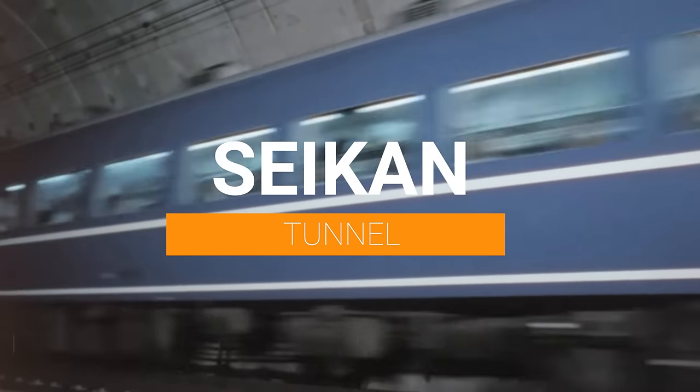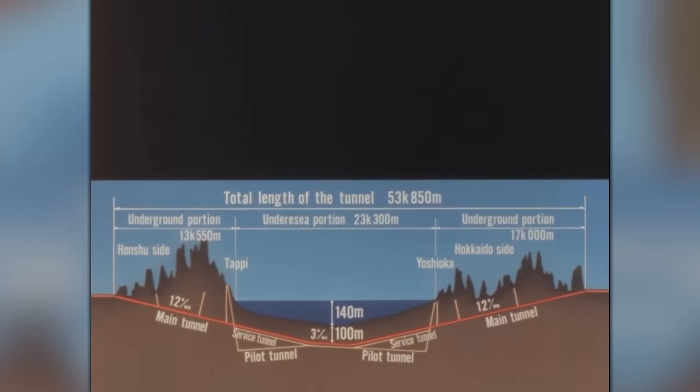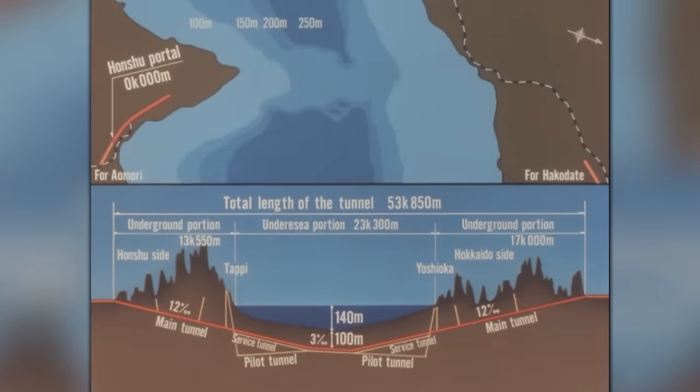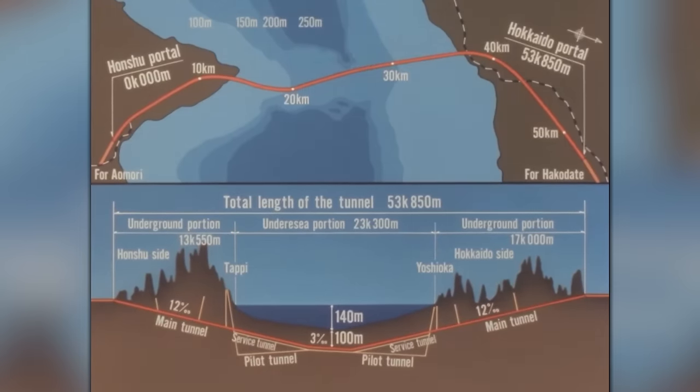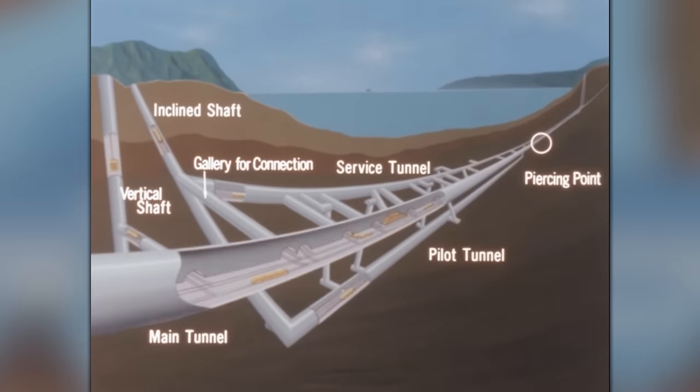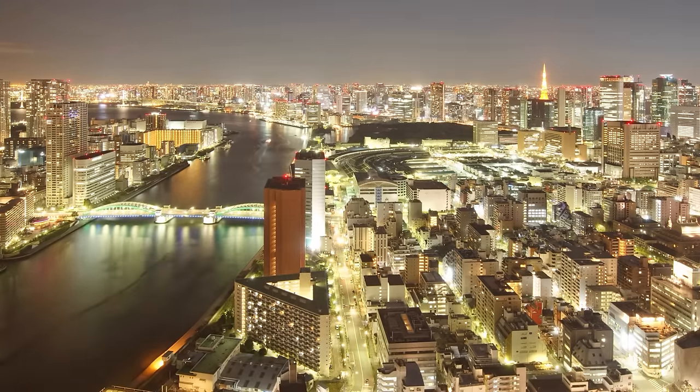The Seikan Tunnel, an engineering marvel of international significance, stands as a testament to human ingenuity and determination. It connects the islands of Honshu and Hokkaido under the seabed of the Tsugaru Strait in Japan. This monumental project overcame formidable geographical and environmental challenges and transformed the economic and social landscape of the Japanese regions.